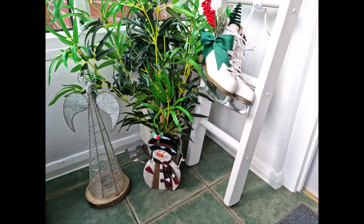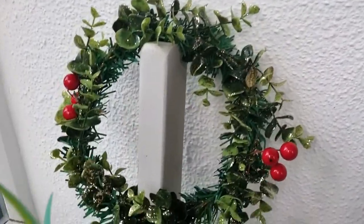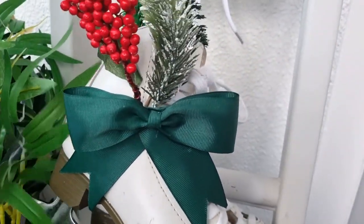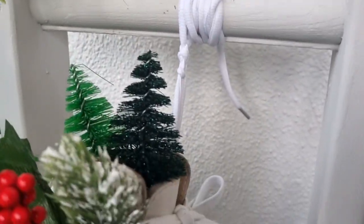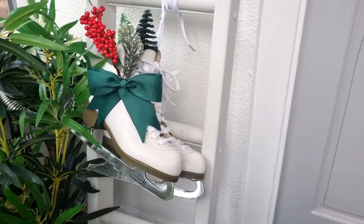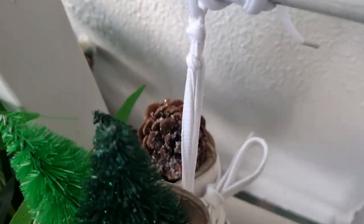I've got my ladder with an angel, a snowman, my greenery, and then my lovely skates that I've fashioned into Christmas skates. I've got a little wreath at the top that I've put together. I bought those skates on Vinted, made the bow, added the florals and the greenery, put a couple of brush trees in the top of the skates and tied them onto the ladder. I thought that looks really cute — it's turned them into an ornament and given them a second life. They were some child's old skates that they didn't want anymore, so they're now a lovely Christmas decoration.